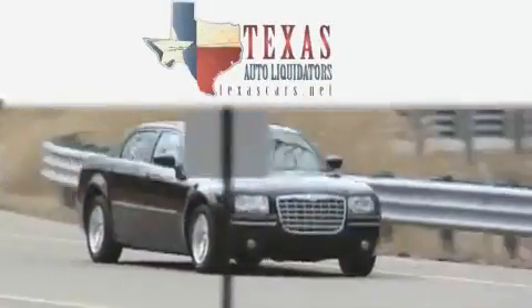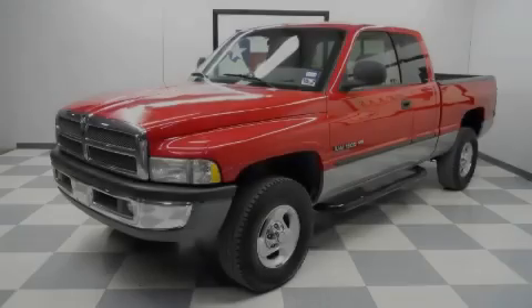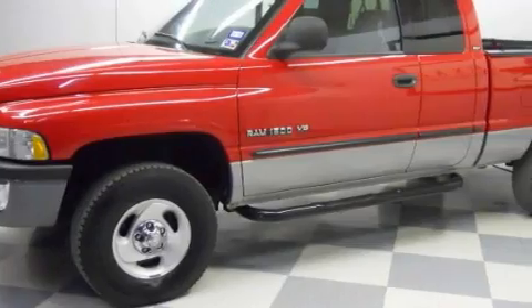Another fine vehicle offered by Texas Auto Liquidators. This is a 2001 Dodge Ram 1500. Whether hauling, commuting or towing, this truck is the right one for you.